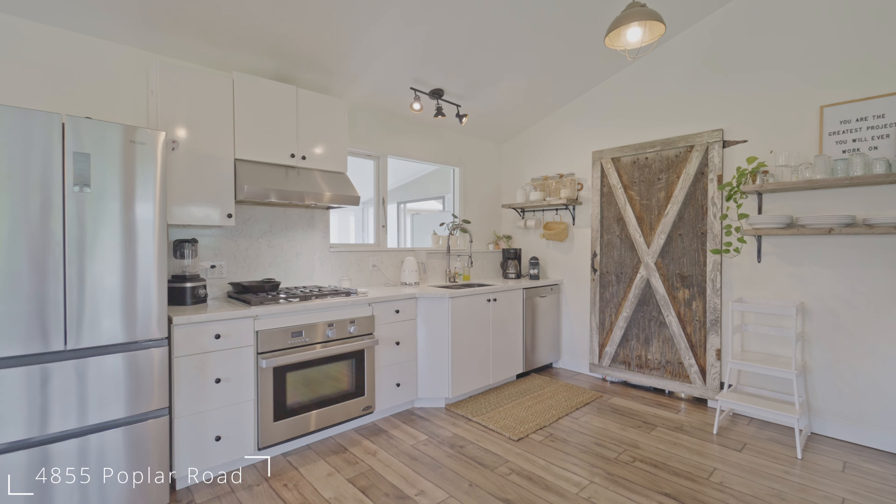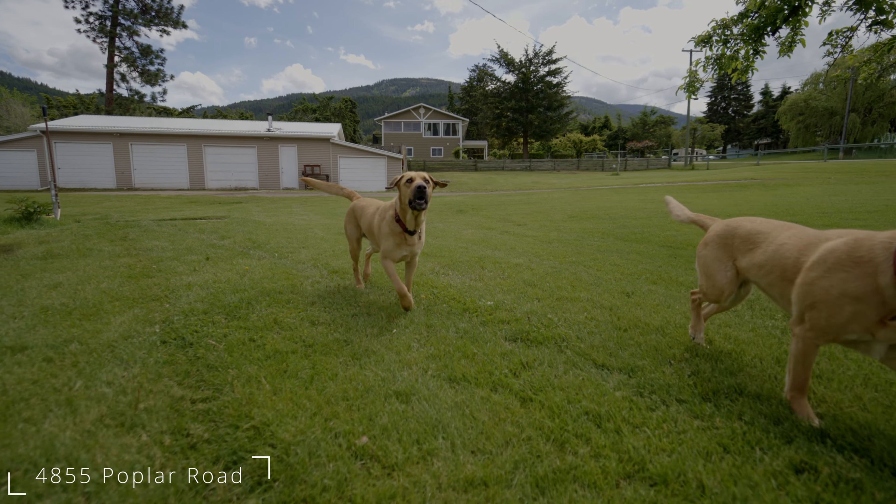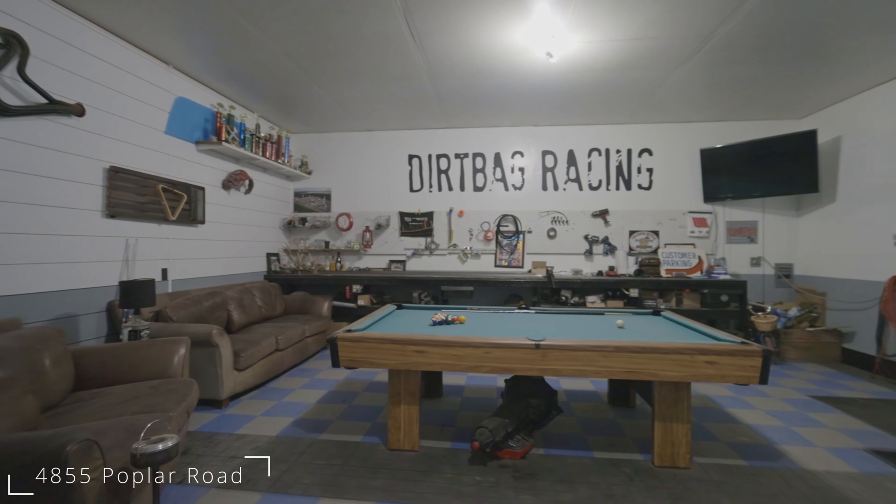The third thing I love is the shop. There are multiple shops and different sheds on the property, and one of the bays has actually been turned into a really cool man cave.